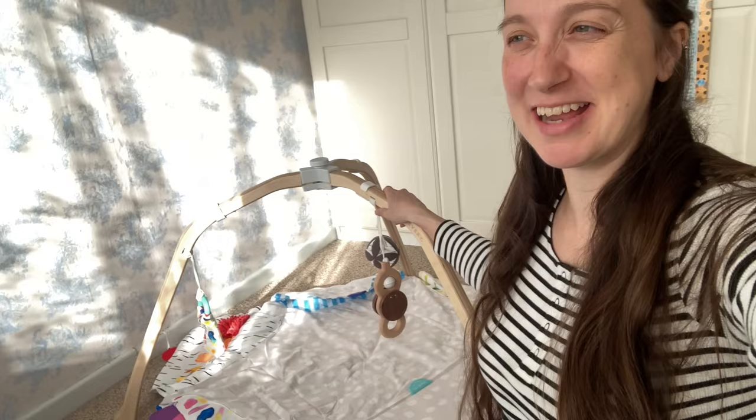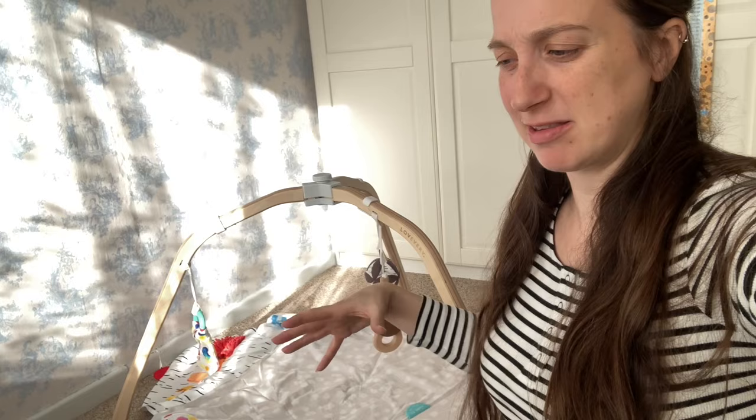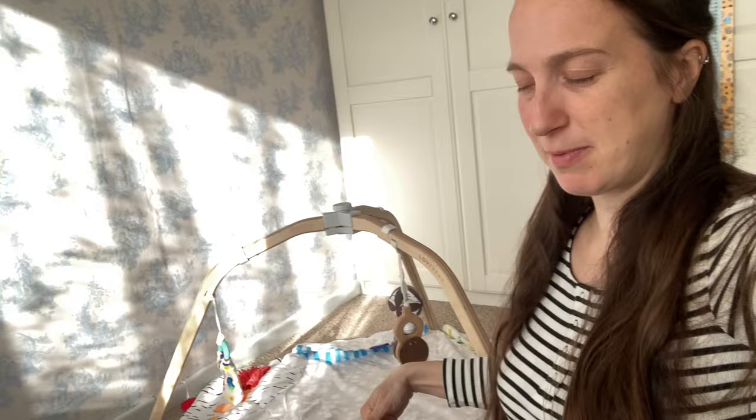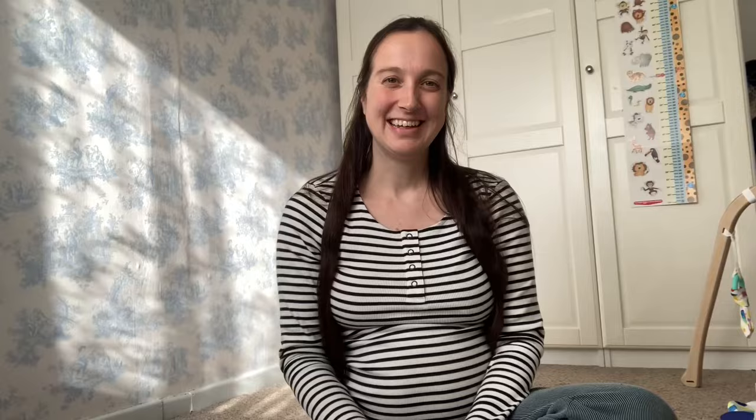I'm really, really happy with it. I'm going to take it down now and we can probably just leave it until baby's here because it's so quick to put together anyway. We had an electronic one for Arthur, but they can be sort of too overstimulating for a baby, whereas I just think this is much better. I'm really looking forward to our baby being on it.